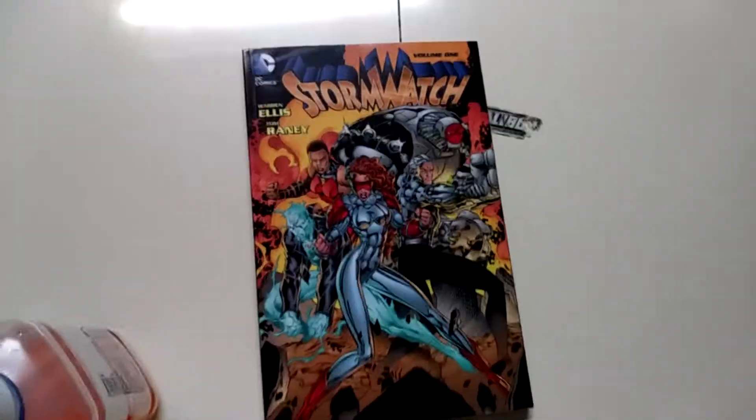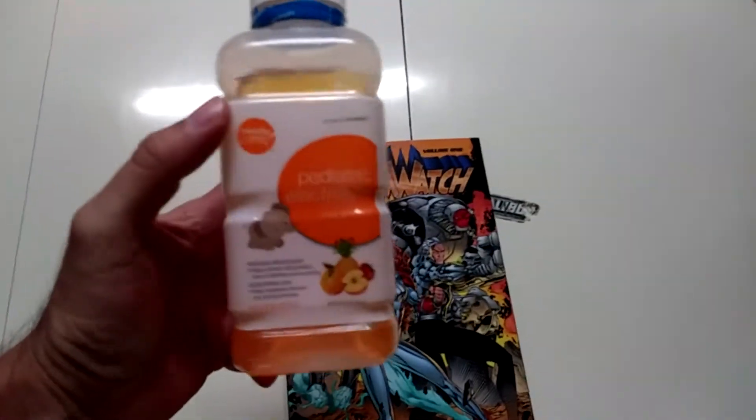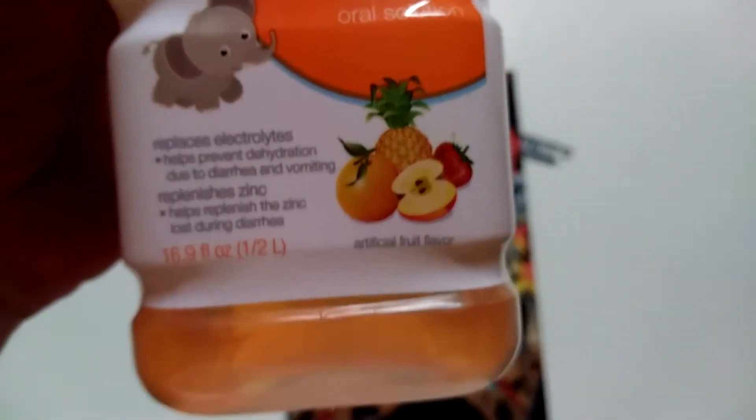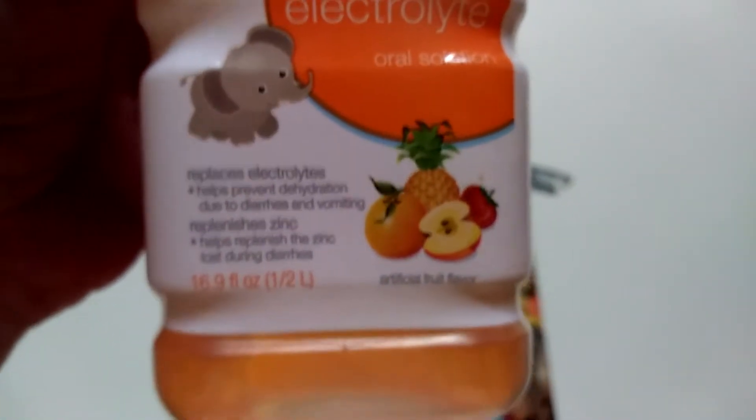Hey, what's up everybody? It's your boy J-Rox hitting you with another graphic novel haul. Also hitting myself with some electrolytes right here — some Pedialyte. It's about 90 degrees, that really helps you out so you don't dehydrate. Apple pineapple and orange flavor. Replace electrolytes, stay hydrated guys, especially right now in the summer — it's hitting hard. Alright, let's get to the books.